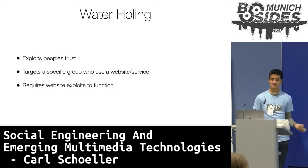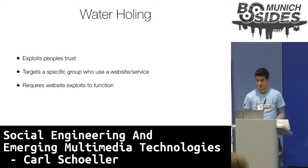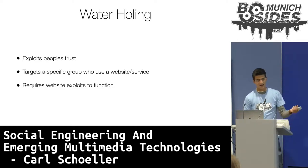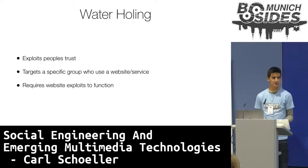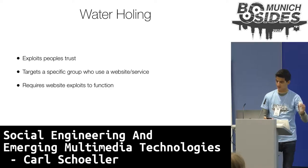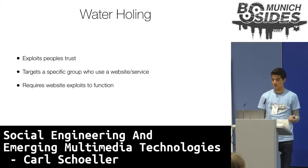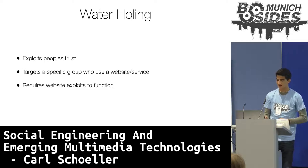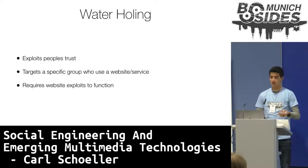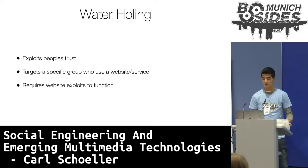However, one key downside of waterholing is that it actually requires website exploits to function. Attackers usually use zero-day exploits — for example, WannaCry uses the EternalBlue exploit in older Windows operating systems. Because of that, waterholing somewhat blurs the line between hacking and social engineering. But due to this element of trust, waterholing can be very effective. For example, in 2014, Chinese attackers used exploits in Flash to infect users of Forbes.com, which ultimately led them to gain access to US defense systems.